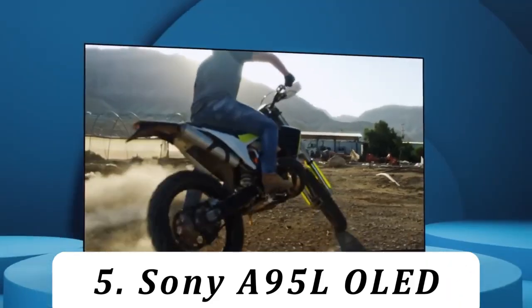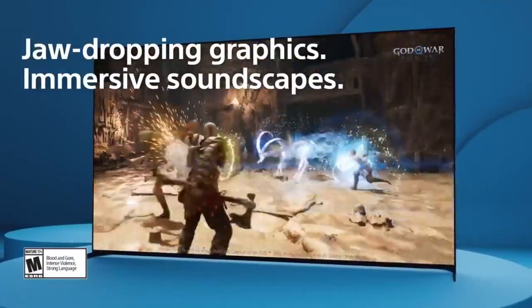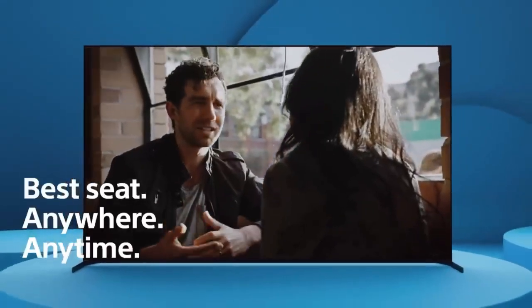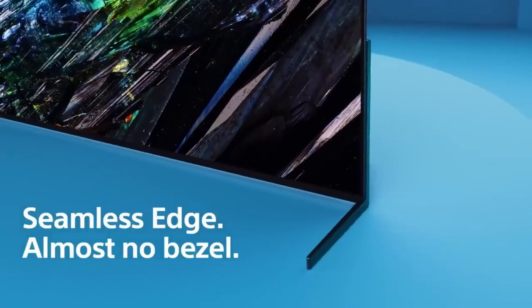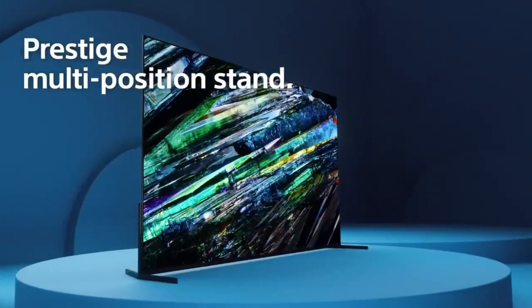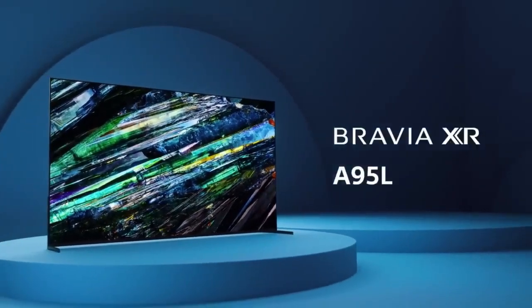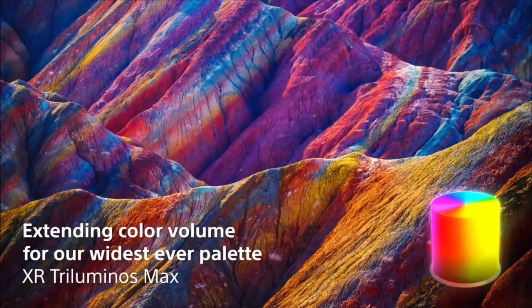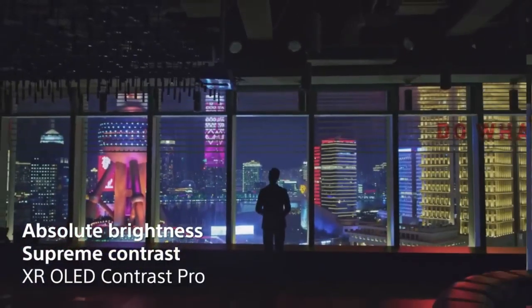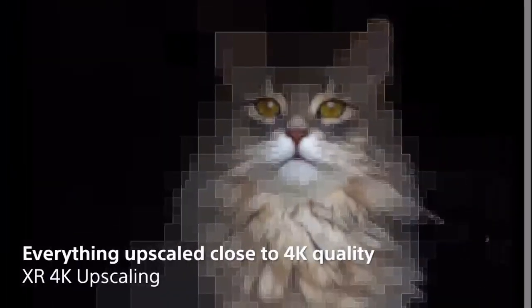Number 5: Sony A95L OLED. The Sony A95L OLED is the best OLED TV we've tested and is probably the best model available, bar none. It's incredible as a home theater TV due to its support of the popular Dolby Vision HDR video format, so you'll enjoy the most advanced HDR experience possible from almost any source. Sony's processing is at its absolute best here, and the TV does a fantastic job of following the content creator's intent.